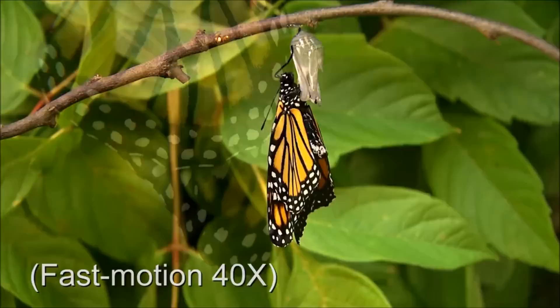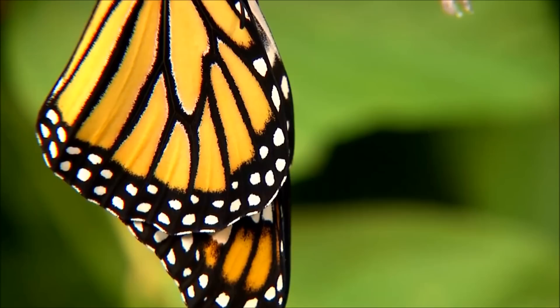Once its wings are ready, the butterfly takes off to find flowers to drink from. Eventually, it will lay eggs of its own, and the cycle starts all over again.